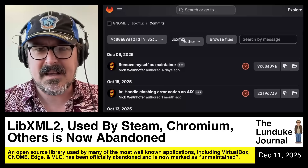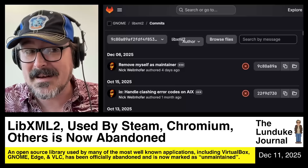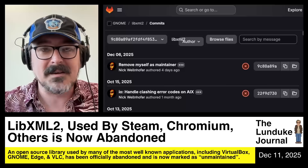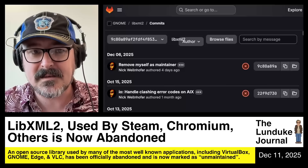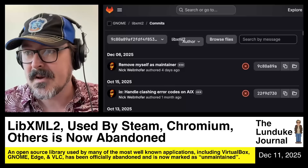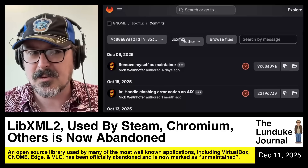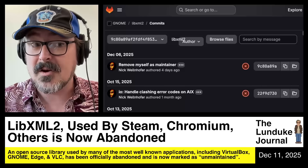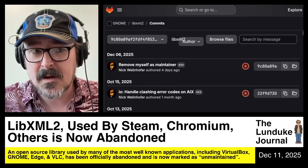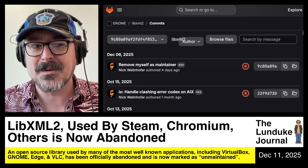Other people have chimed in and said they'll maintain it, but not necessarily people who have any experience with libxml2 or any experience maintaining large and mission-critical open source software. It's just random people on the internet saying "I'll maintain it, therefore it's maintained." No — if software like this is relied upon by all the major web browsers, all the major office suites, all the major desktop environments, and every productivity tool, you need people working on it who know what they're doing. The fact that the guy who maintained this couldn't do it anymore because no one was paying him — he was just volunteering his time — that is a screaming indictment of the problems with open source right now.